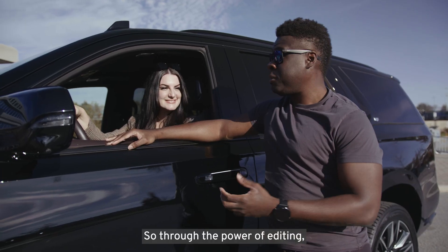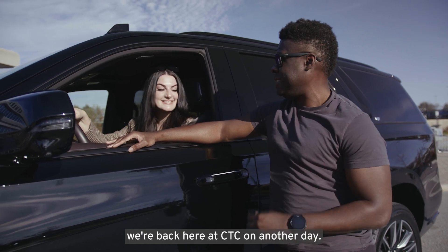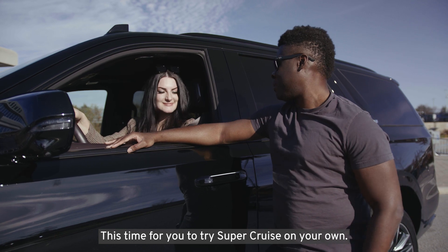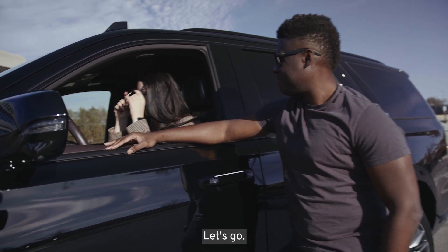Through the power of editing, we're back here at CTC on another day, this time for you to try Super Cruise on your own. I'm ready. I'm excited. Let's go.